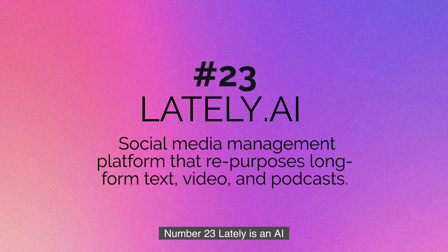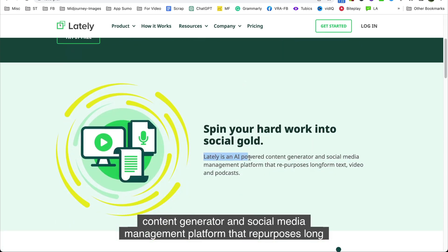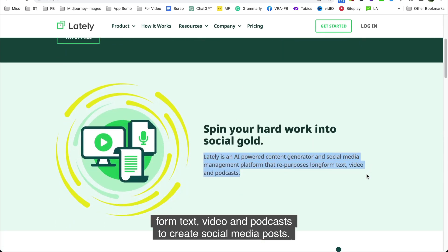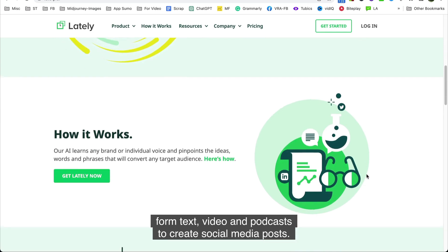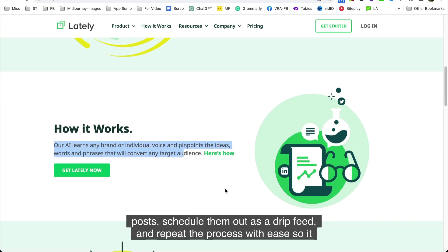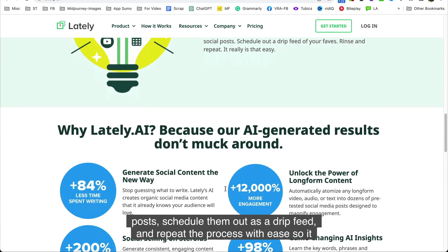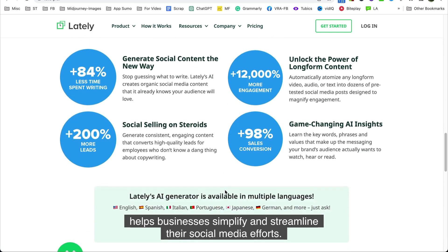Number twenty-three is Lately. Lately is an AI-powered content generator and social media management platform that repurposes long-form text, video, and podcasts to create social media posts. With just a few clicks, you can generate multiple social media posts, schedule them out, and repeat the process with ease — helping businesses simplify and streamline their social media efforts.